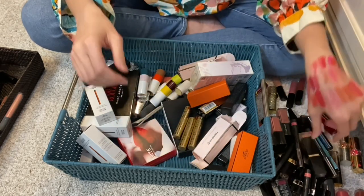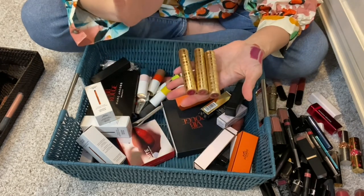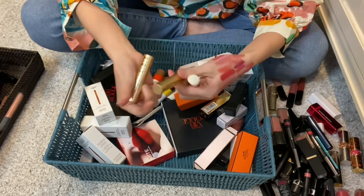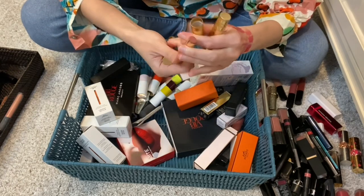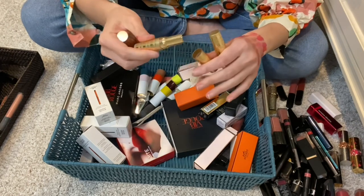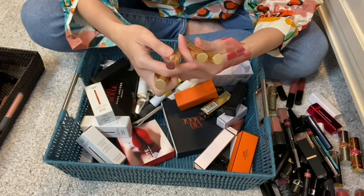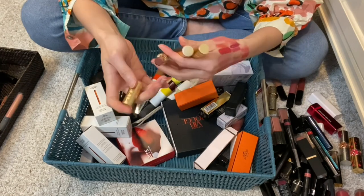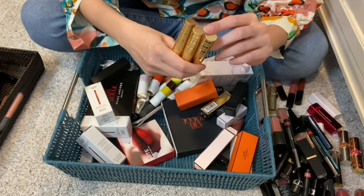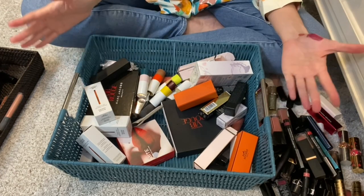I have some Beautycounter lipsticks I received as a gift. I love them but haven't found many chances to wear them - they're a bit older now. I want to keep them because Beautycounter is a clean beauty brand, most if not all their products are EWG certified as clean. When I try more of their makeup and especially the reformulated lipsticks, I'd love to give a comparison. So I'm keeping these even though I don't wear them much. We're about halfway through - let's keep going.